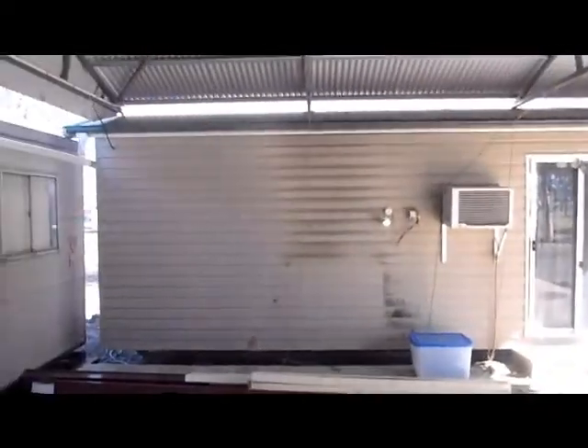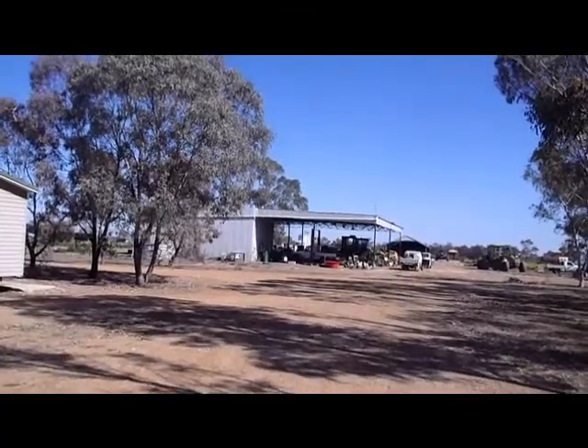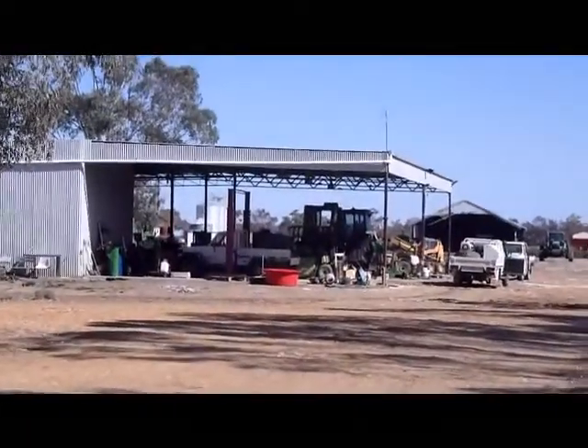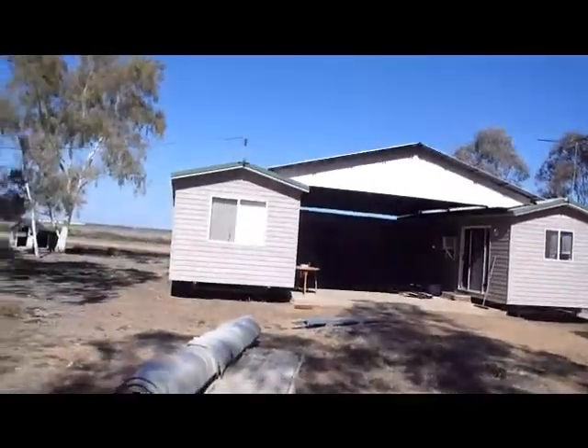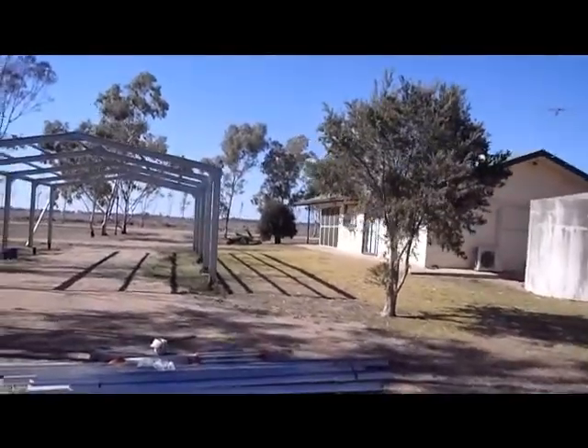Out in the outback — let me give you a quick tour of the property. This is a workshop over there where you do a lot of the maintenance. This is where I live — one bedroom. That's a two-bedroom over there; nobody lives there at the moment, it's open.